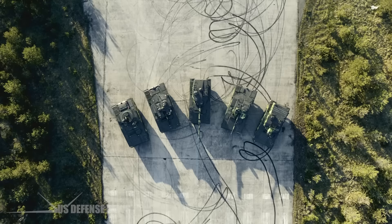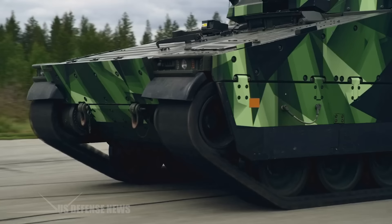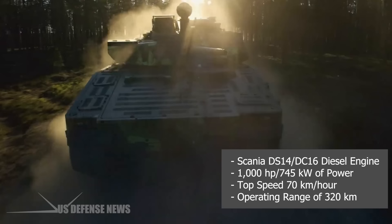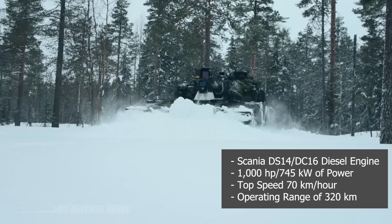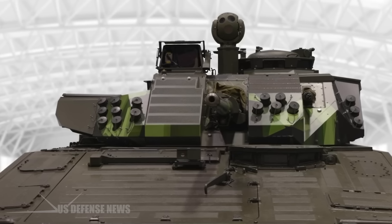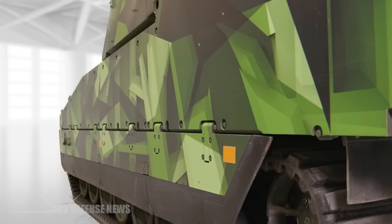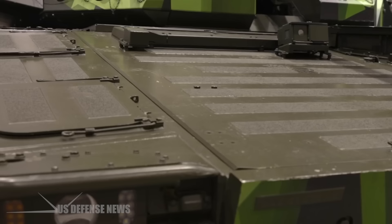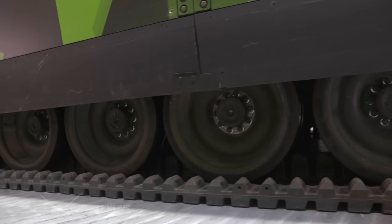The CV-90 is powered by a Scania DS-14 or DC-16 diesel engine producing 1,000 horsepower (745 kilowatts). Its maximum speed on flat road reaches 70 km/h with an operating range of 320 kilometers. The vehicle is specially designed to minimize radar and infrared detection, using a heatsink filter to protect against thermal imaging, image enhancers, and infrared cameras. Quiet movement is also a distinct tactical advantage of the CV-90.